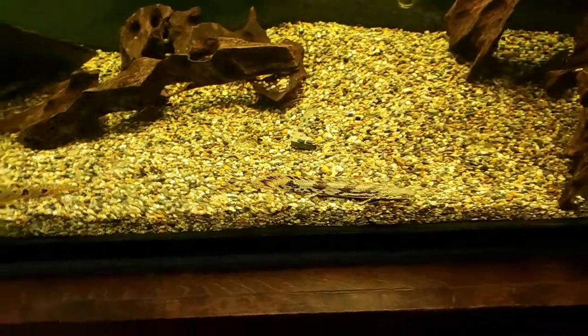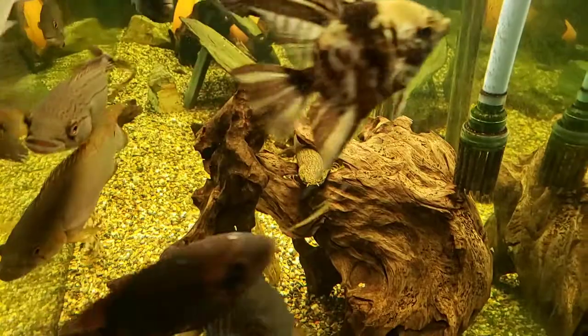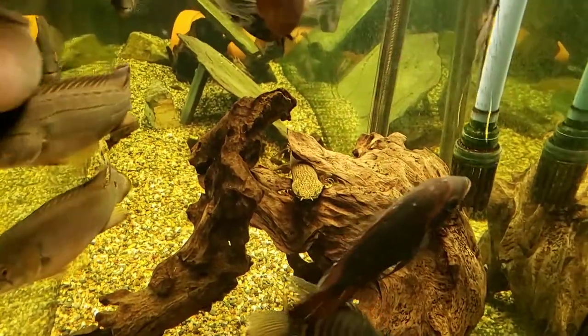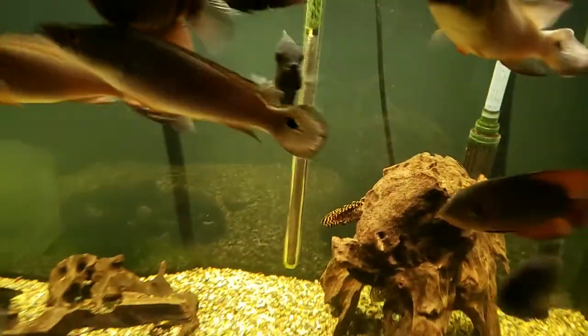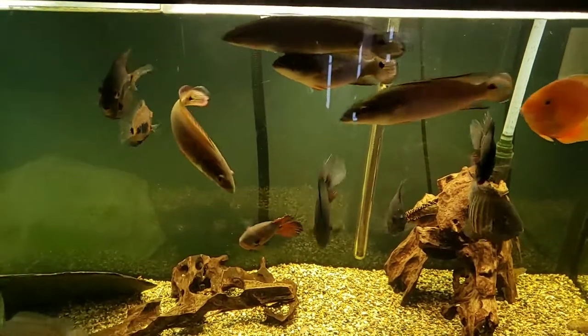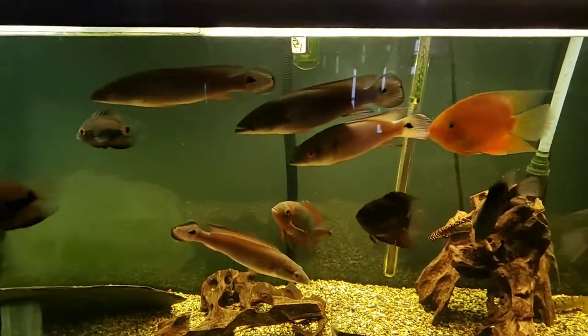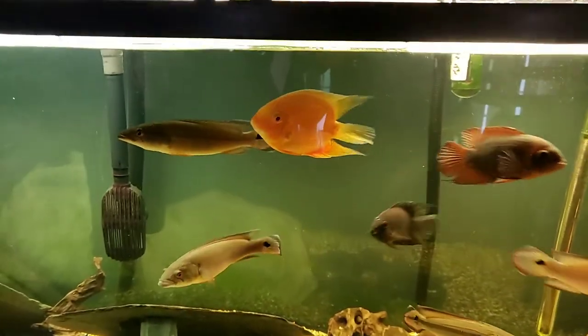Come over here — there we go, there's a nice ornate bichir, he's pretty cool. And then we've got the pike here too. If you haven't had pike, man, they're pretty awesome — they love to eat pretty much everything, including your fingers.